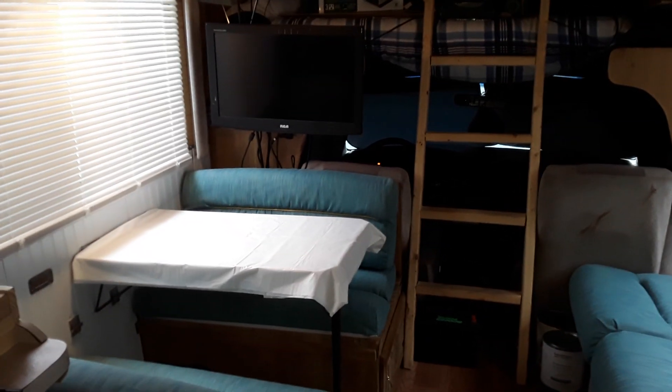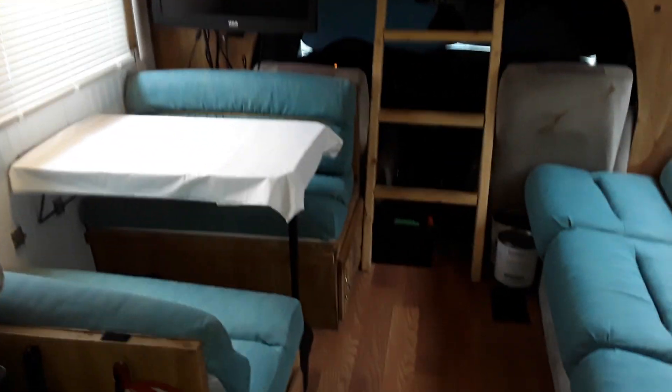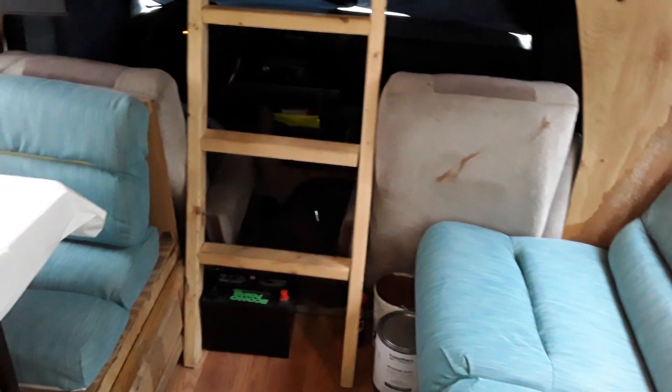They say out of sight out of mind. We're at the end of my second day of working on the RV.